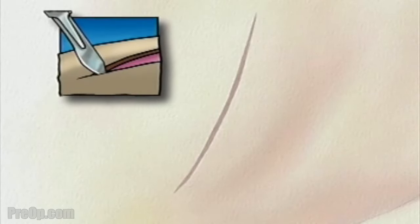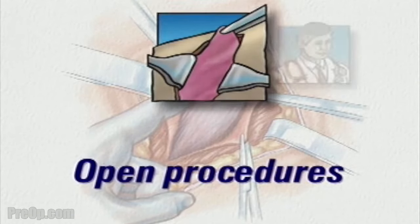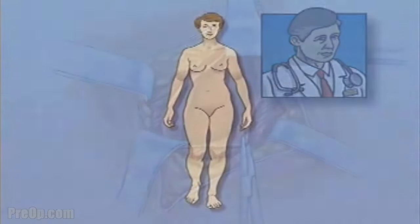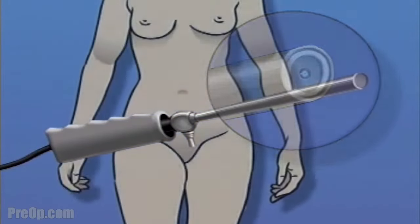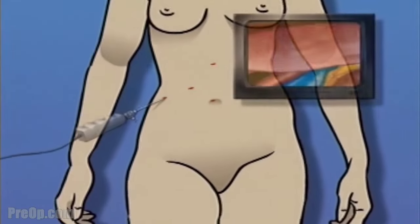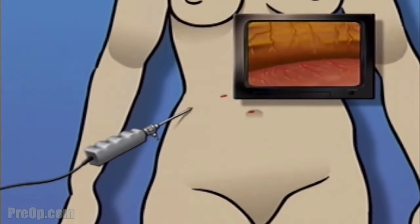Surgical procedures performed by making an incision large enough to expose the entire operative area are called open procedures. Your doctor believes that your medical condition and overall state of health make you a good candidate for a less intrusive laparoscopic surgery. A laparoscope is a narrow tube that contains a light source and a small video camera. Using a laparoscope, the surgeon is able to operate by making one or more very small incisions through which the sterile laparoscope and possibly other instruments are inserted into the body.